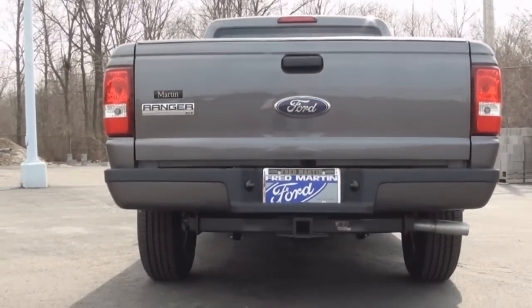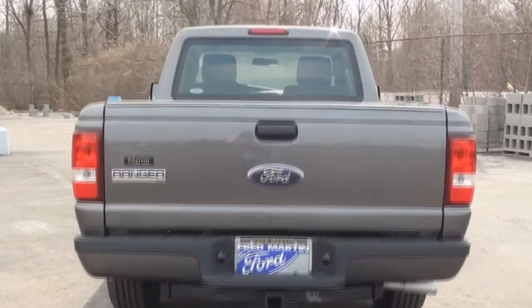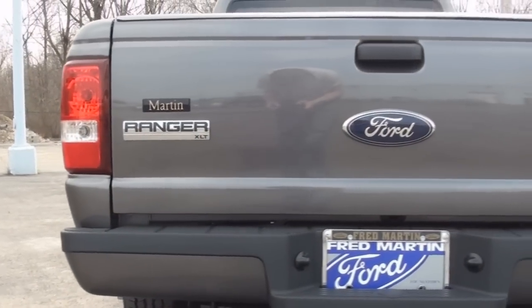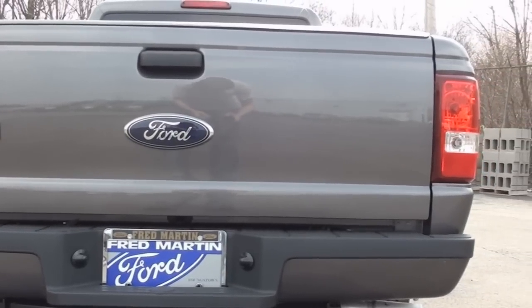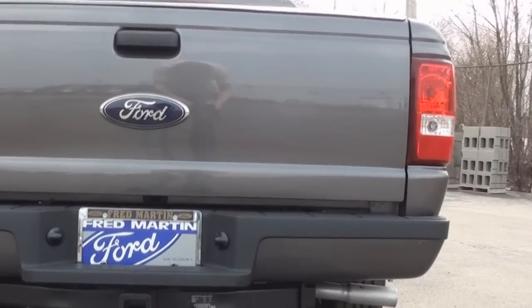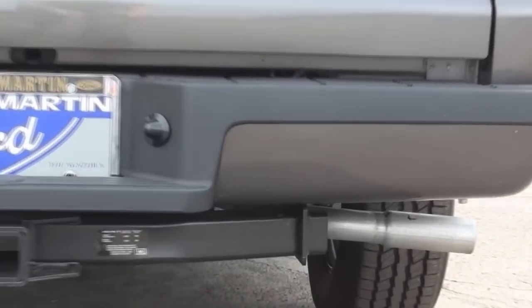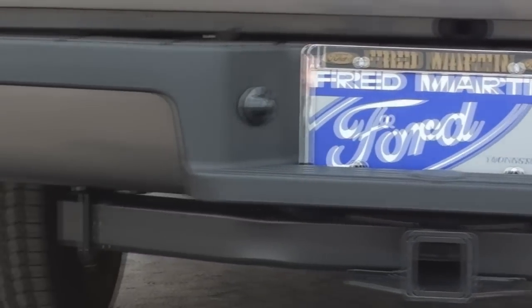The rear of the Ranger continues to look very simple. The blue oval sits large in the center of the tailgate, while the rear bumper features the step guard and license plate holder wrapped in black body cladding, and one exhaust port sits off underneath the right side. The trailer towing hitch also comes standard.